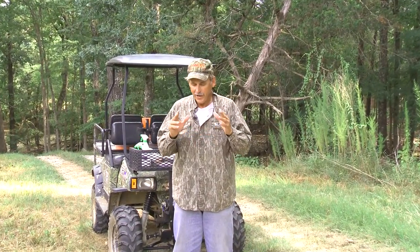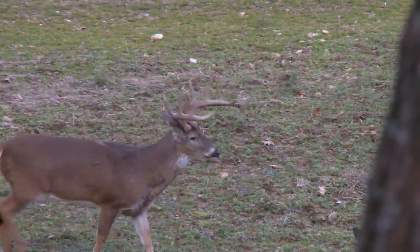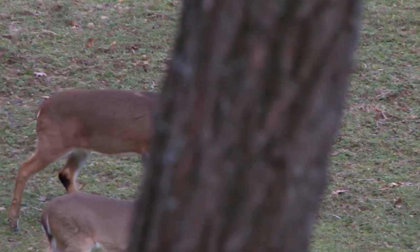I started out using liquid Khmer deer and it was just amazing to me how well it worked. I saw deer that I'd never seen before. I had deer eating logs and trees and I couldn't believe how amazing liquid Khmer deer is.